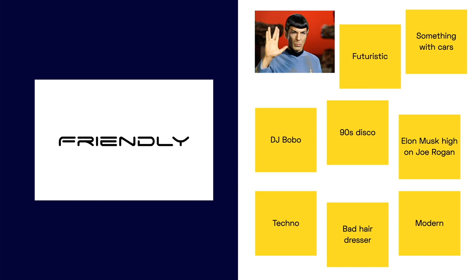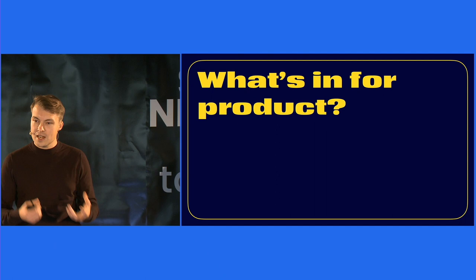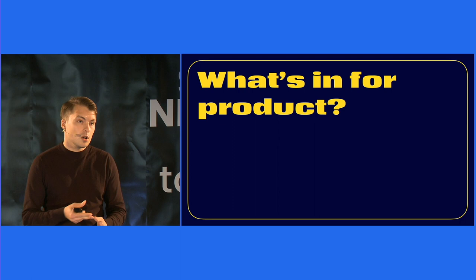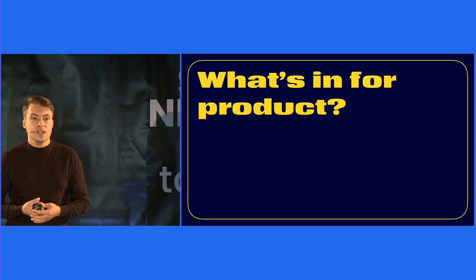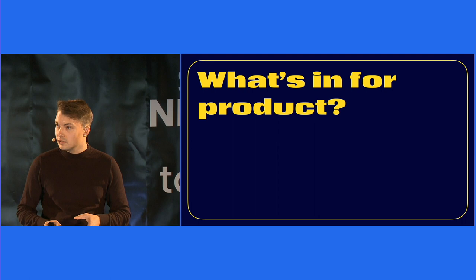Now we have learned that type seems to trigger something in us: emotions, thoughts, connections. But where is the connection to product design and what influence can type have there? You want to give your product or your brand values — modern, serious, friendly, playful, to name a few. Type can support you exactly in this value communication. Type is the filter in the communication with your customers, and depending on which filter you choose, you communicate differently in a visual way.